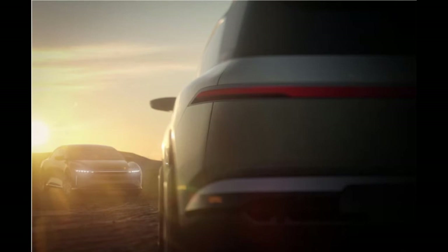After all, no automaker's lineup is complete without an SUV. First teased in September last year on the company's Twitter account, we now know more about the SUV. Under the codename Project Gravity, it should compete with the Tesla Model X.